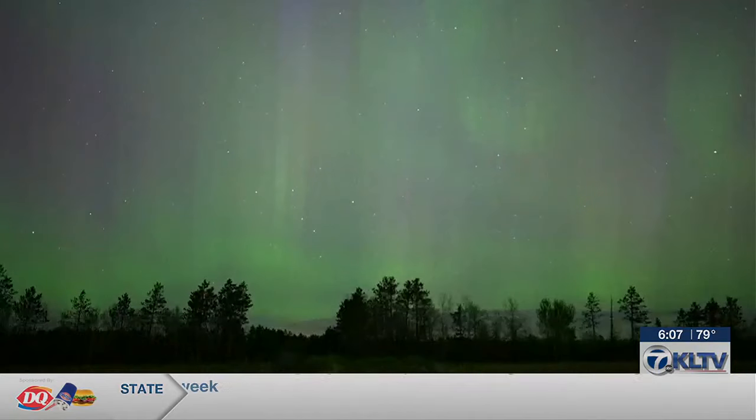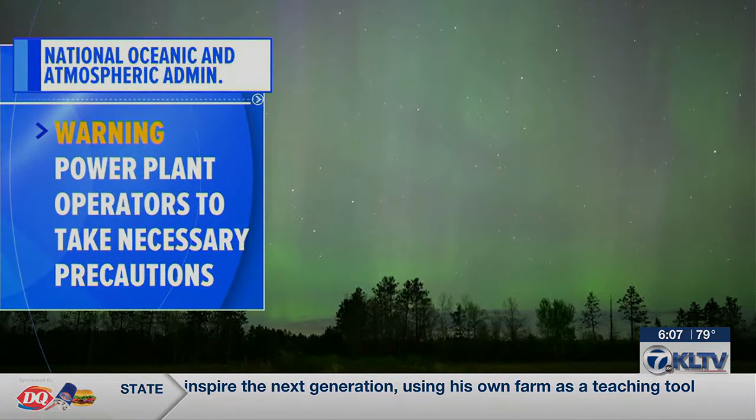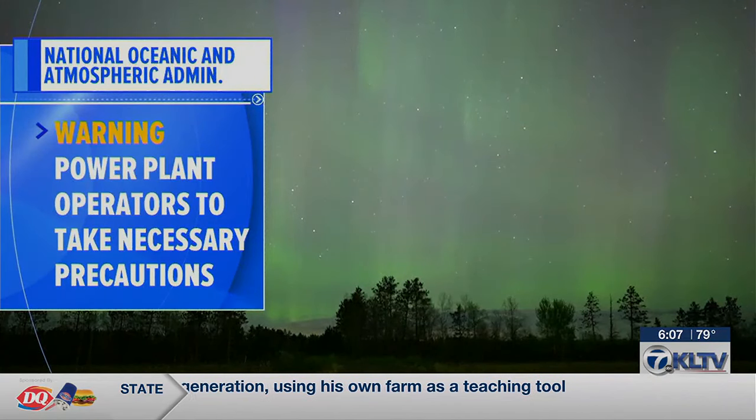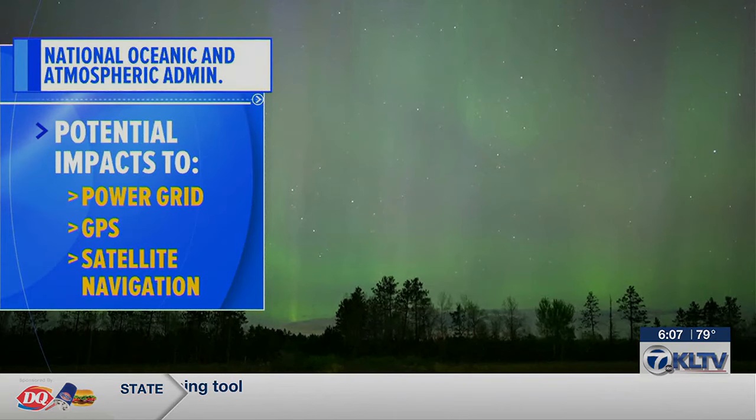The National Oceanic and Atmospheric Administration, or NOAA, is warning power plant operators to take the necessary precautions amid potential impacts to the power grid, GPS, and satellite navigation.